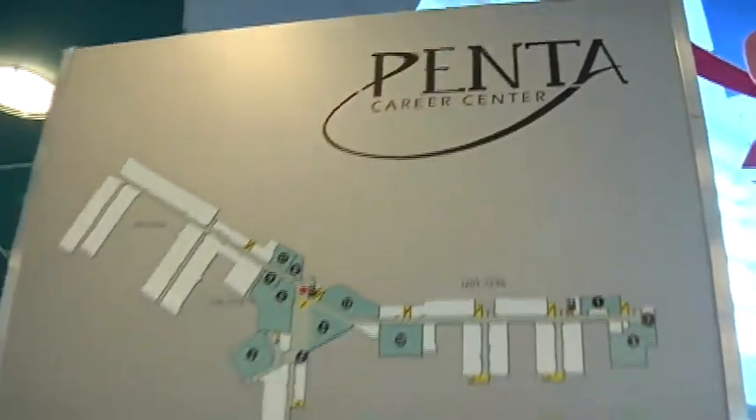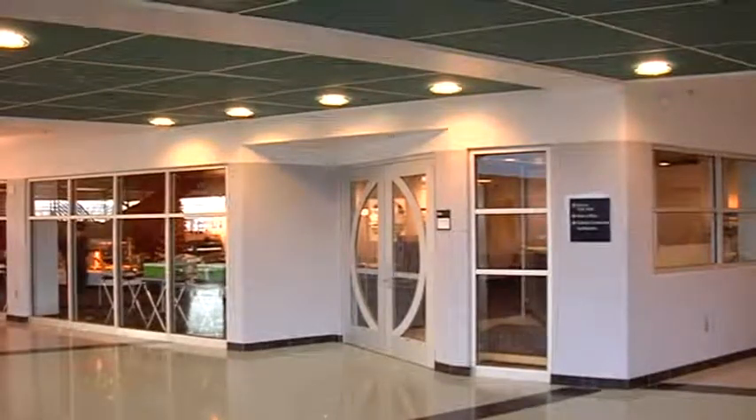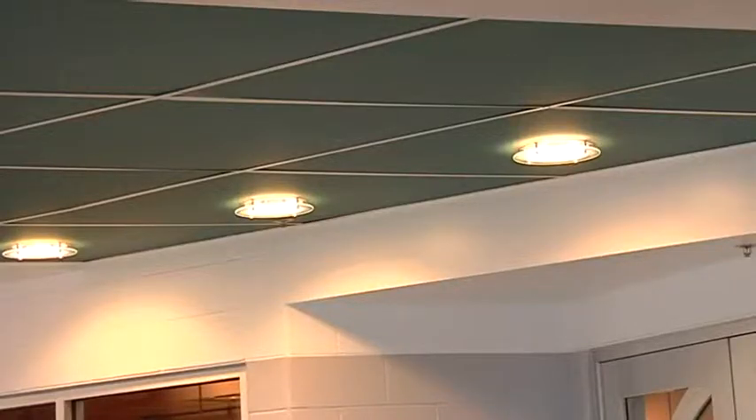Penta Career Center will soon replace nearly every single light bulb on its massive campus with more efficient LED bulbs. This will cover exterior lighting, classroom lighting, lab space lighting, and the commons area — really a top to bottom look at all of their lighting needs.